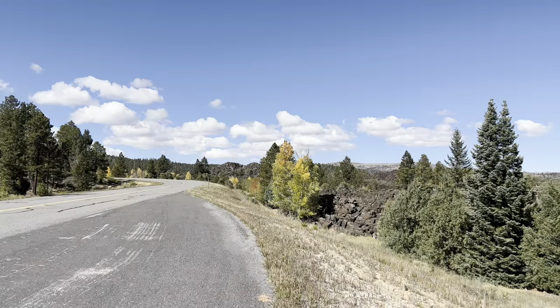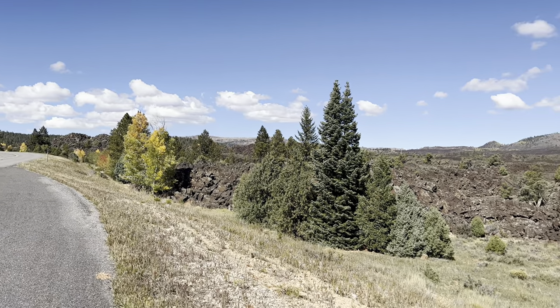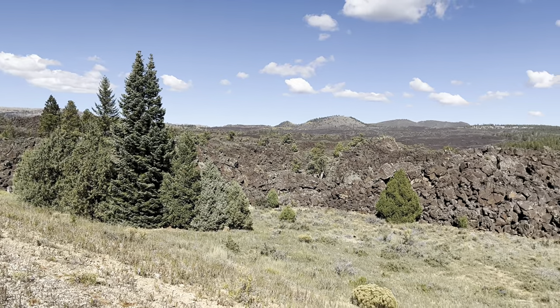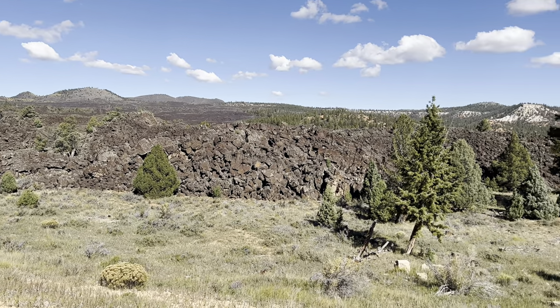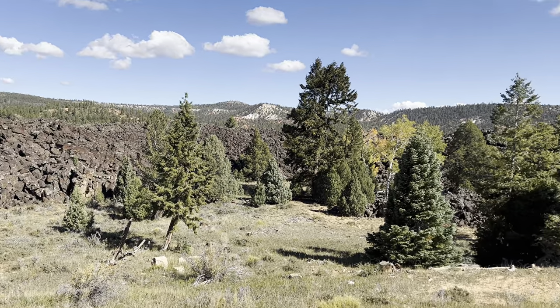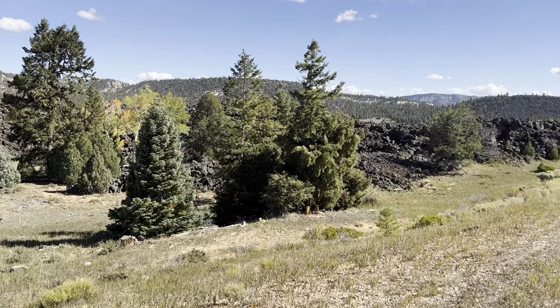This is the road climb out of the little community of Mammoth, maybe Mammoth Creek. As soon as you leave the community, you'll come up on these lava flows. There's just a huge area known as Black Rock Valley — it's full of lava stacked about 20 or 30 feet high.